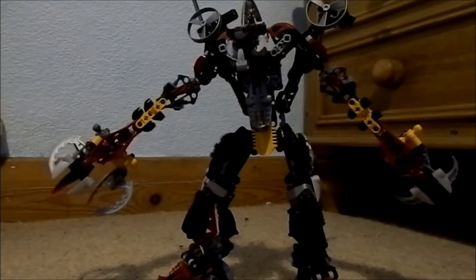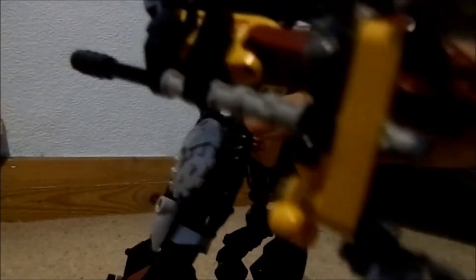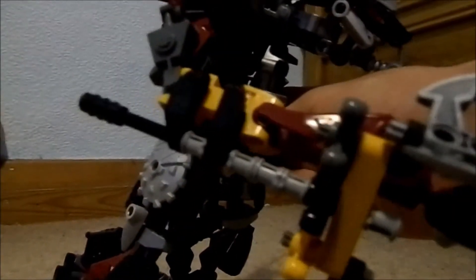His weapons — apart from his Rhotuka spinners — he's got arm blades which connect underneath his arms. These are quite unusual arms; they don't really follow a basic build which is common in many of the Bionicle sets.